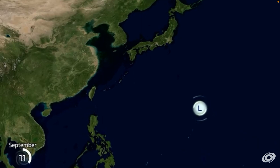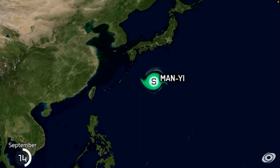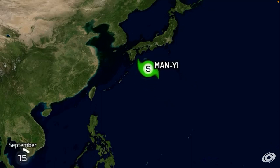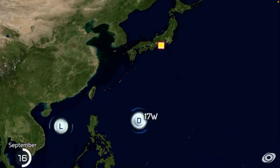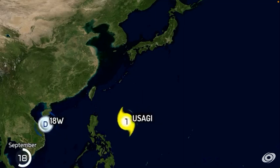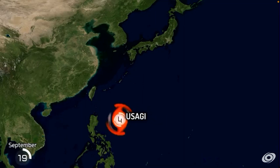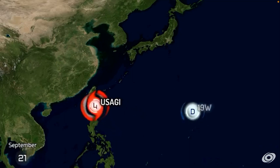We haven't had a category 5 yet. That'll be another category 4. Most category 5s in the western Pacific, I've realised, decide to head towards Taiwan or hit the Philippines. So we have Man-Yi — Typhoon Lamps hit Japan. Now we have Usagi. Well, there's the first category 5 of this season, heading towards the Batanes Islands.